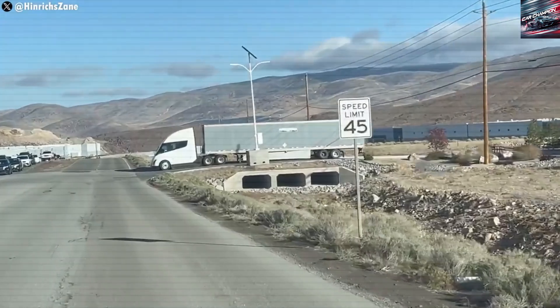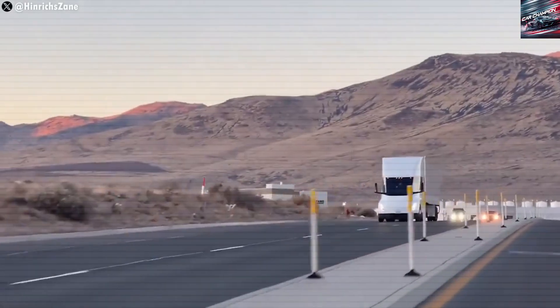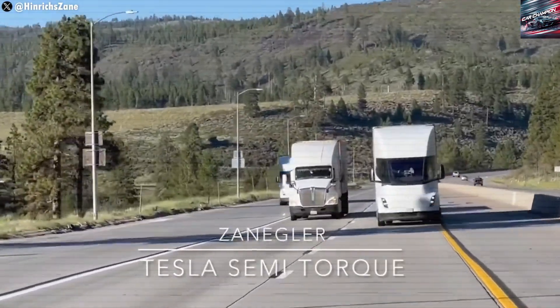Tesla estimates that switching just 10% of US trucks to electric ones like the Semi would be like taking 2 million gas-powered cars off the road — a big step in cleaning up the transportation industry.